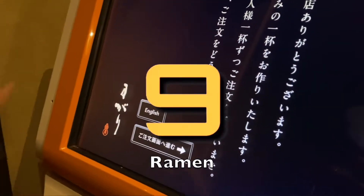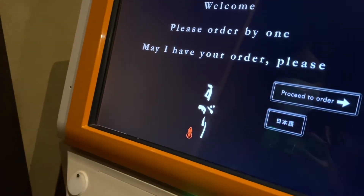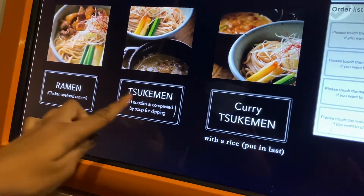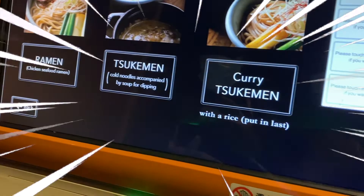Number 9: try ramen. It is said that if you are in Kyoto, you absolutely must try ramen. And when you do, you will understand why — it is so delicious!